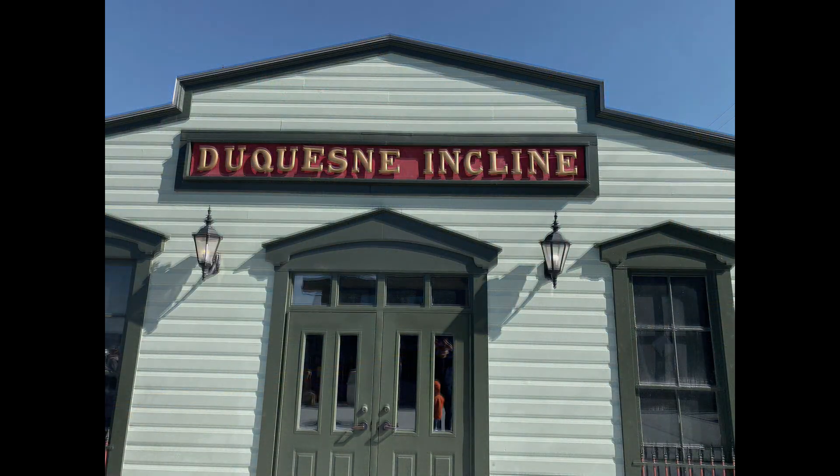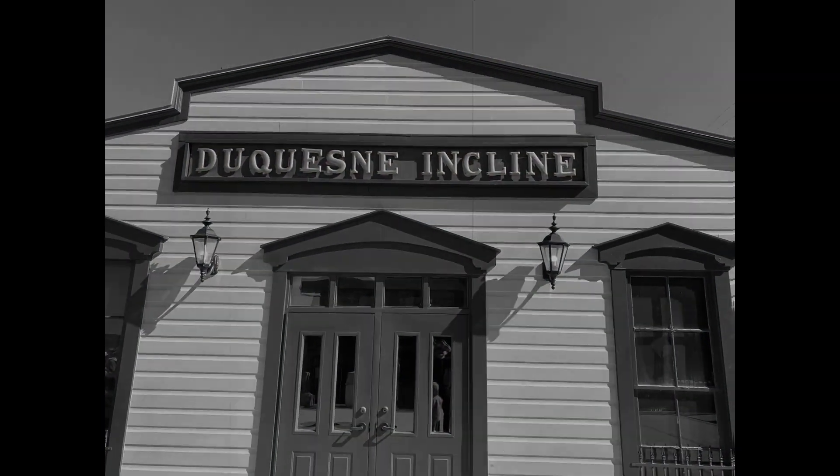Hey, welcome back to The Aquifer. Today, we're checking out the Duquesne Incline in Pittsburgh, Pennsylvania. The Duquesne Incline — a Pittsburgh infrastructure icon.